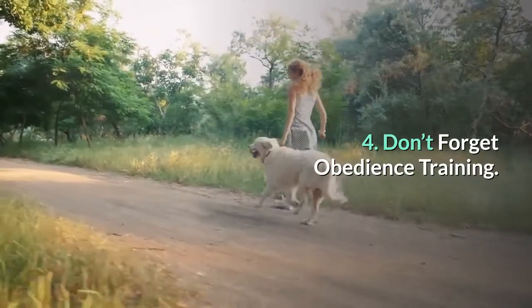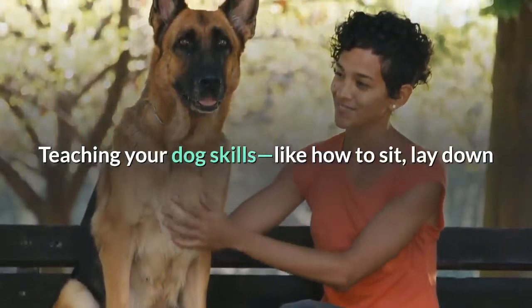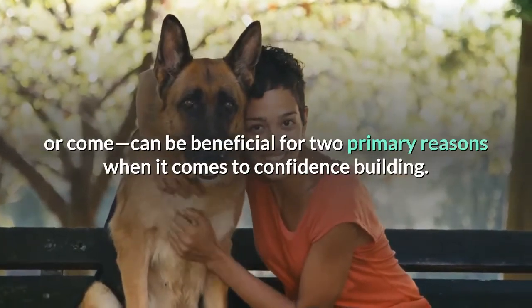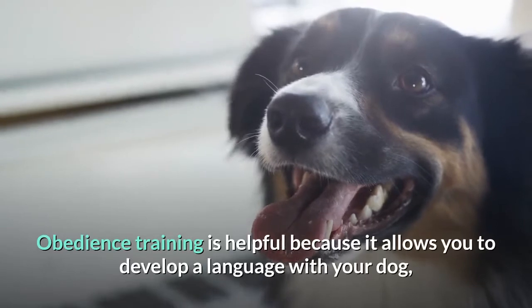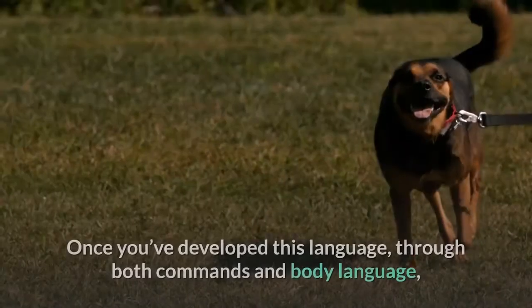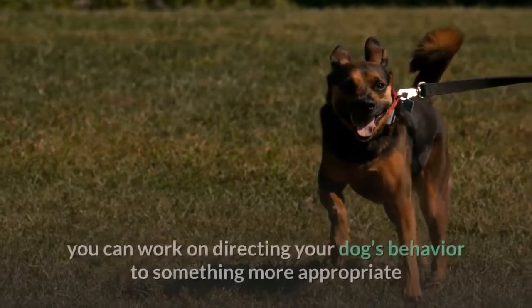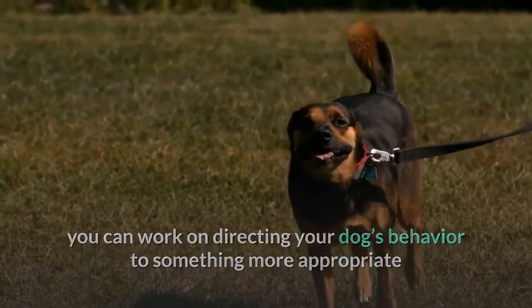4. Don't forget obedience training. Teaching your dog skills like how to sit, lay down, or come can be beneficial for two primary reasons when it comes to confidence building. Obedience training is helpful because it allows you to develop a language with your dog, which helps you guide your dog to successful behaviors. Once you've developed this language — through both commands and body language — you can work on directing your dog's behavior to something more appropriate when they are feeling fearful.